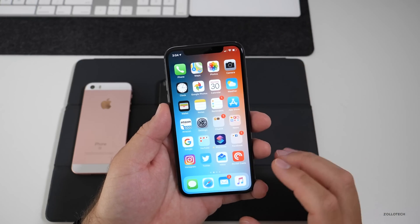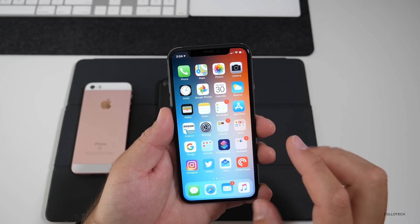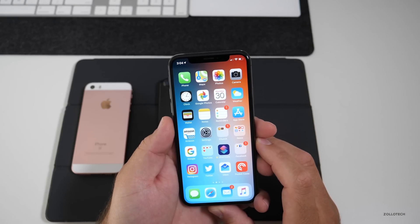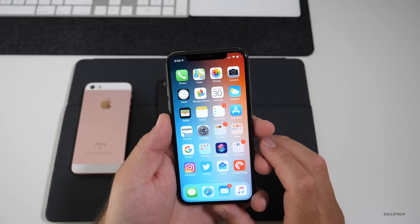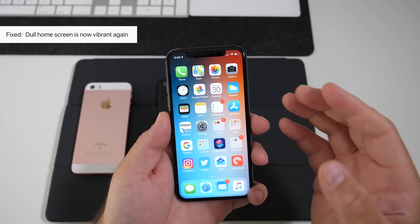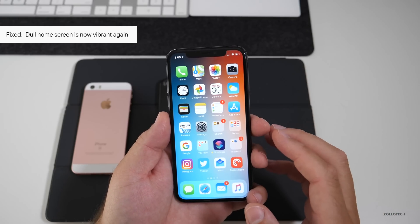We're not close to the final yet — we'll see that in September. One of the fixes they've made is for people who had dull home screens; it's actually more vibrant now. So if you were experiencing that issue, the screen is more vibrant.